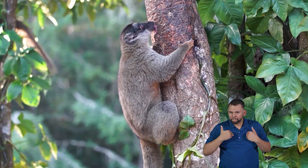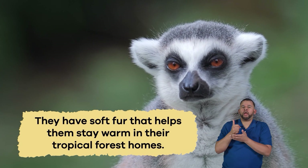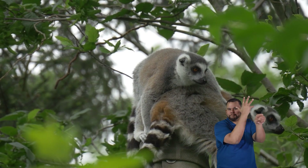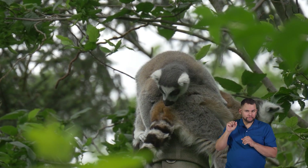Lemurs come in different colors — either brown, gray, or red — and have soft fur that helps them stay warm in their tropical forest homes. These forests are filled with tall trees and many plants, making them the perfect place for lemurs to live.